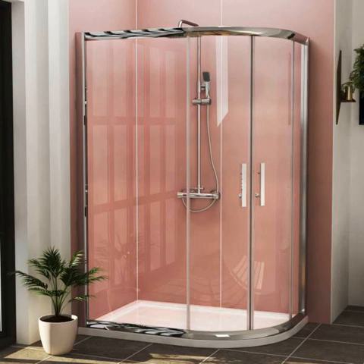Are you looking for offset shower enclosures? At Royal Bathrooms UK, we have an extensive range of shower enclosures available at lower prices. You can check our website for the latest deals and offers.